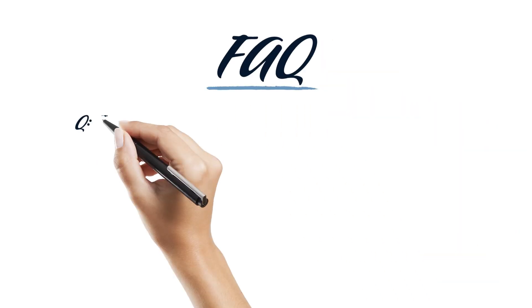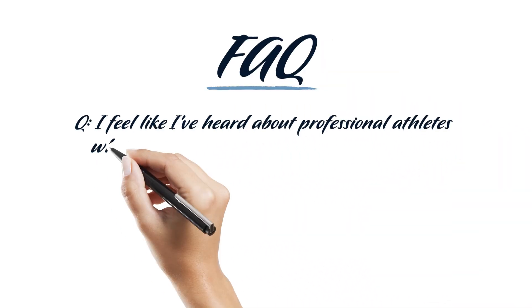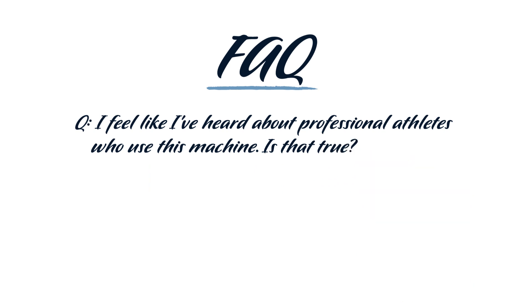FAQ: I feel like I've heard about professional athletes who use this machine. Is that true? Yes, it's true. The world's best athletes and sports teams utilize the GameReady recovery system as an essential part of their conditioning and rehabilitation plans. The MLB, NFL, NBA, NHL, and PBA have all incorporated the GameReady system in order to rehabilitate injuries before workouts and speed up recovery time after.